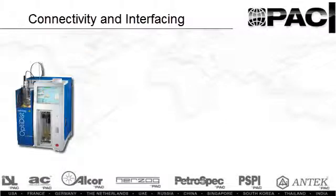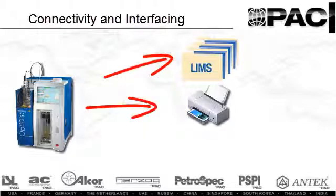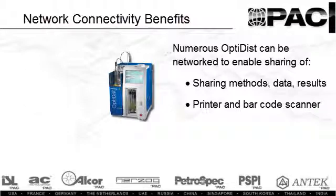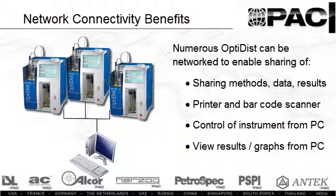The OptiDisk offers a high level of connectivity to LIMS systems for sample information, an external printer for results output, and an optional barcode scanner for sample input information. The built-in Ethernet port allows numerous OptiDisk analyzers to be connected to a network or hub, facilitating sharing of methods, data, LIMS output, results database, or connecting to a common printer or barcode scanner. It also allows control and results viewing of any networked OptiDisk from a networked computer.